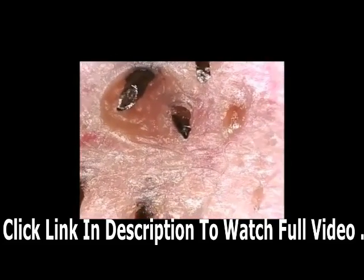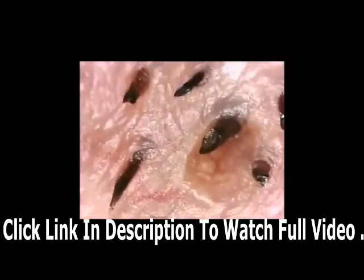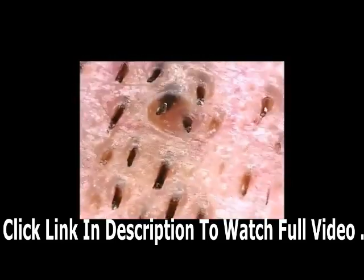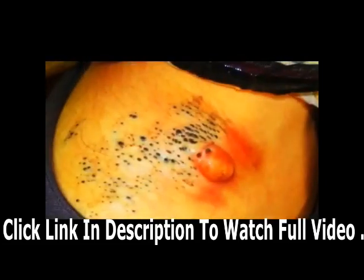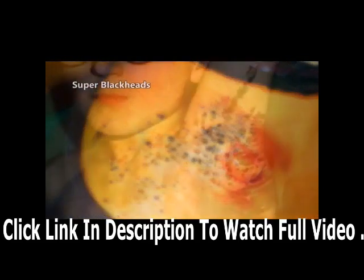We all like seeing medical and educational content like this — stubble with the blackhead in the background — but we want to see super blackheads, something that's never been seen on YouTube. Go ahead and comment below: should I up my bounty?